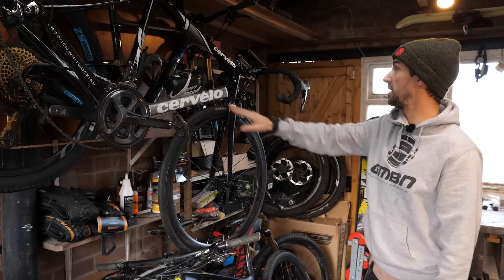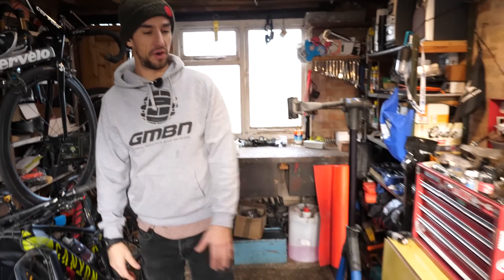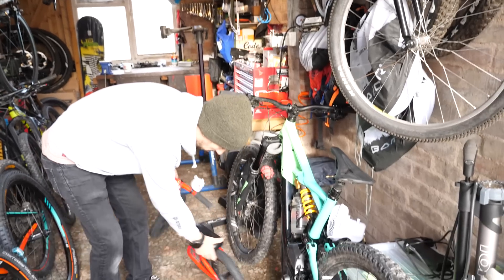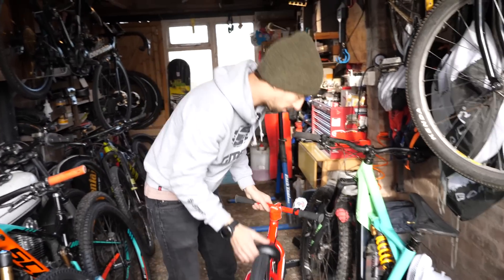There's my road bike that I use for training — I'll show you my training setup in a bit. Behind you we've got my e-bike, my Specialized Kenevo. And down here we've got another little Specialized — that is my little man's Specialized Hot Walk. Pretty cool little bike.